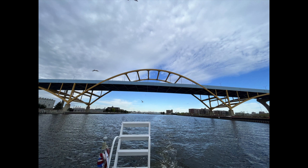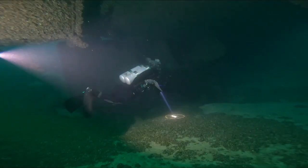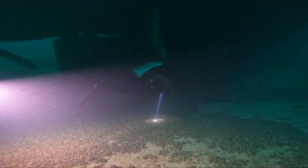This is the bridge on the Milwaukee River that leads out to Lake Michigan. It's called the Daniel Hohen Memorial Bridge. It's very cool. I always sit and stare at it while we're going out to the lake.